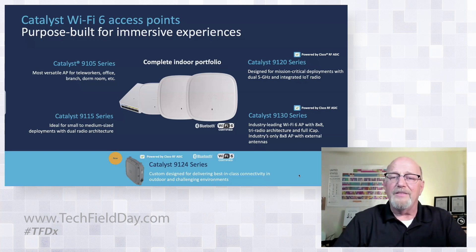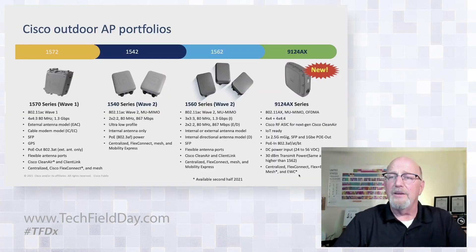The Cisco RFASIC — all of these have Bluetooth 5, are IoT ready, and Wi-Fi 6 certified. Added to that now is the crown of the outdoor line: the 9124 AX series, entering the market space as 802.11 AX with full MU-MIMO support and DMA.